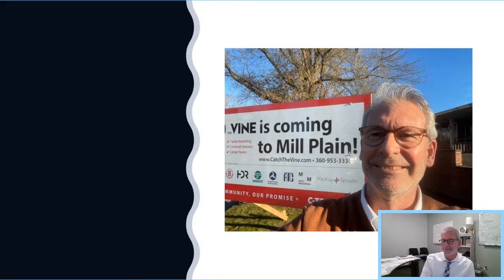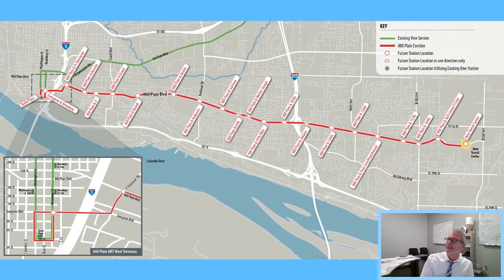This is our second BRT line and it's coming to Mill Plain soon — we're in construction right now. This is really a culmination of a multi-year process to identify the project and secure the funding, so this is quite the milestone for us. It's been a long road to get here, but it's exciting to finally be moving through construction. This project is a 10-mile long corridor from downtown Vancouver to 184th near Clark College in the east county.